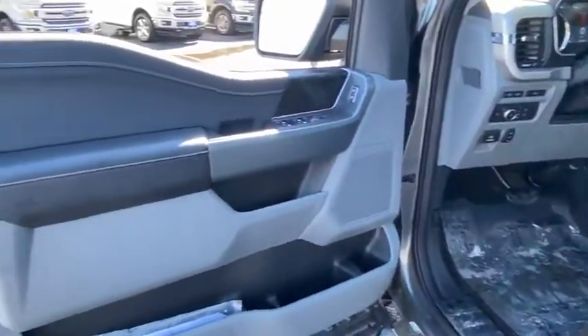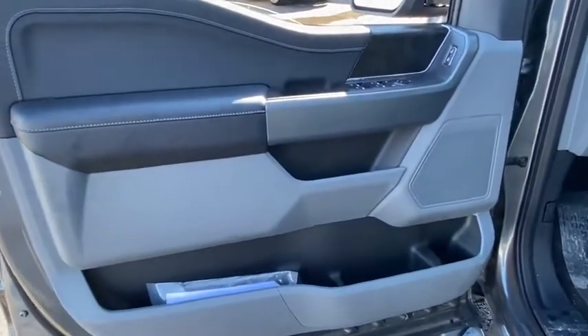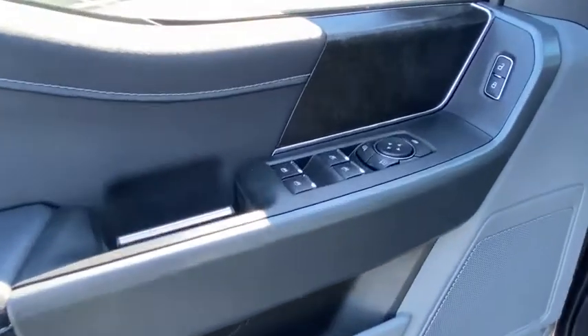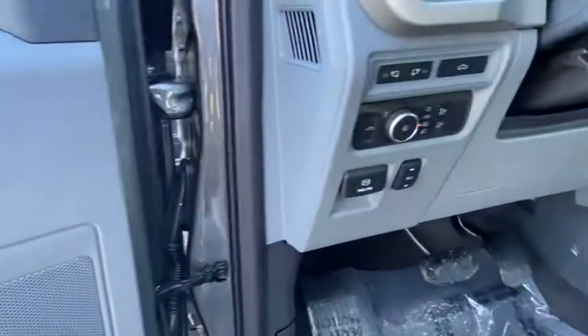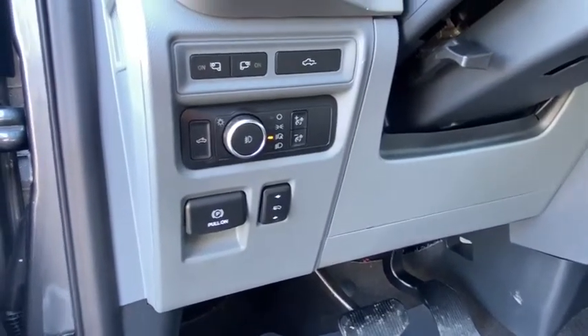Security system, power windows, fog lights, electronic stability control, tachometer, remote keyless entry, brake assist, panic alarm, overhead console, front reading lamps, driver vanity mirror.